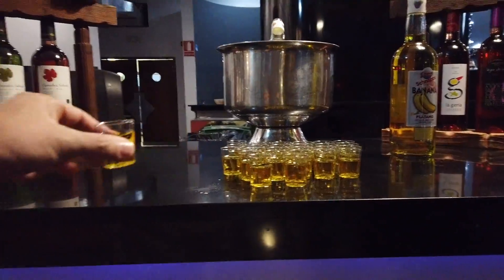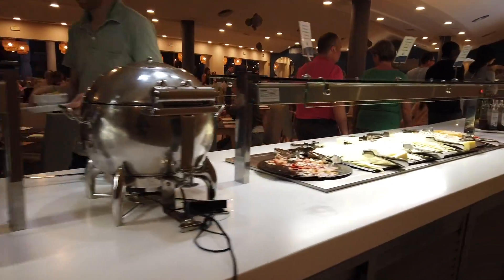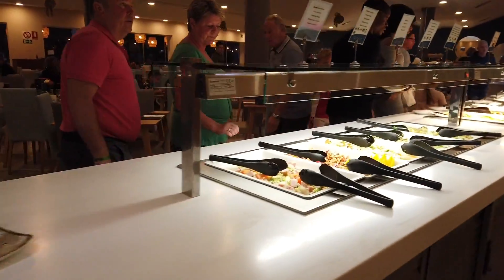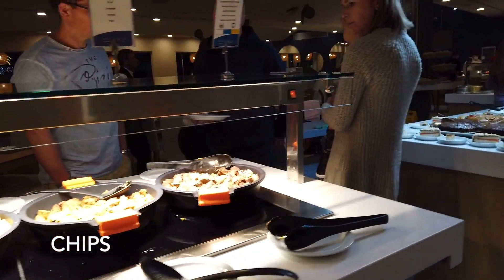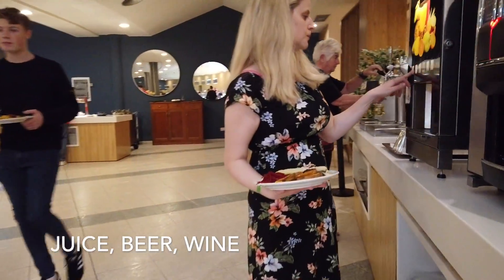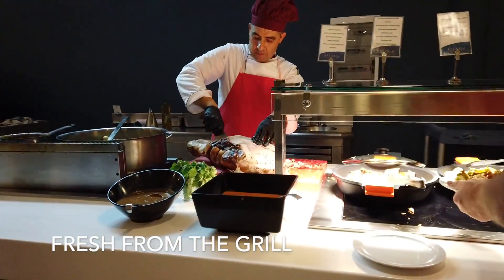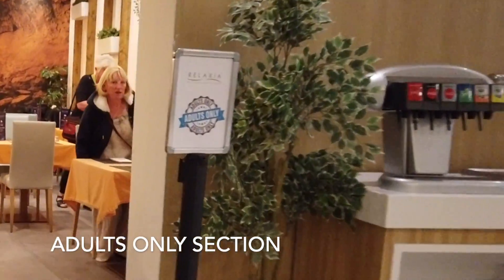A really important part of the hotel is obviously the food. The food was really, really nice — I can't complain at all. You've got a kids buffet, salad bar, soup, cheeses, loads of pasta dishes — cold and hot — there was always grilled fish, grilled chicken, lots of pork dishes, a nice sweet counter. Beer on tap, juices, tea, coffee, and there's always something on the grill — look at that big joint of pork, absolutely beautiful, some rice dishes on the end too. I can't fault the food — it was amazing.